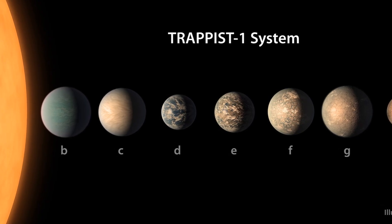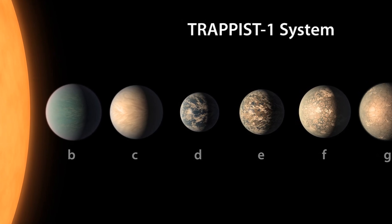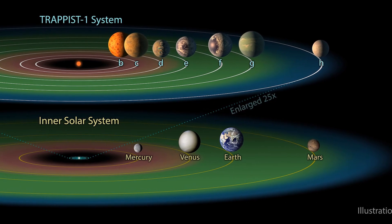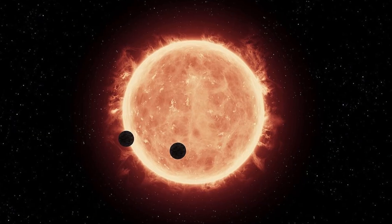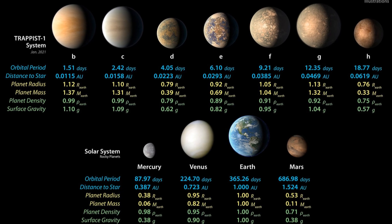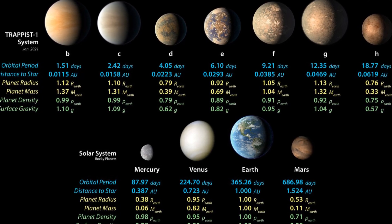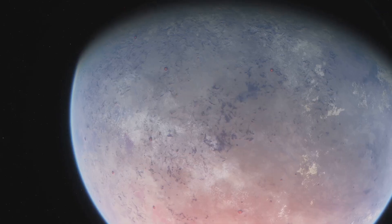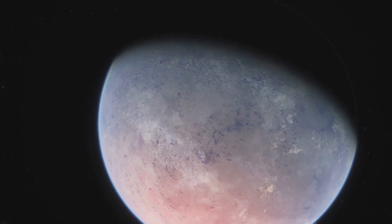This system is home to seven rocky planets, creatively named TRAPPIST-1b through TRAPPIST-1h, in order of their distance from the star. What's remarkable is that all seven planets are roughly Earth-sized, and some may even have the right conditions to host liquid water. All seven planets orbit closer to their star than Mercury orbits our sun. If you were standing on one of these planets, you could likely see the neighboring planets as large as the moon appears from Earth. This system provides a rare opportunity for scientists to study multiple Earth-sized planets in a single system and investigate how different conditions affect their atmospheres and geology.